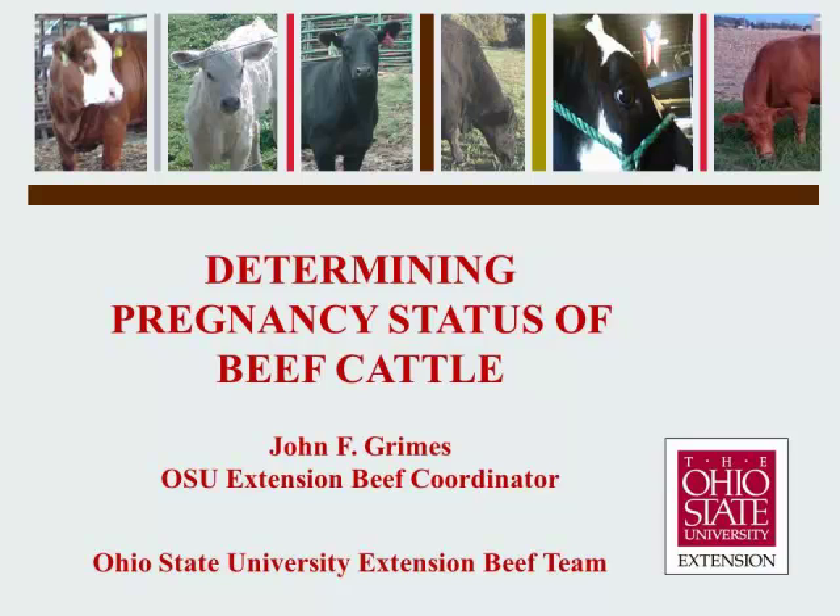Hello, this is John Grimes, Ohio State University Extension Beef Coordinator, visiting with you today on the topic of determining pregnancy status of beef cattle.